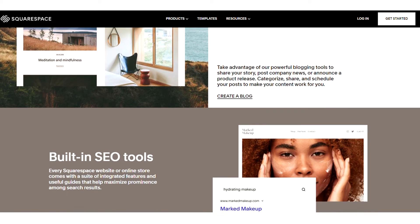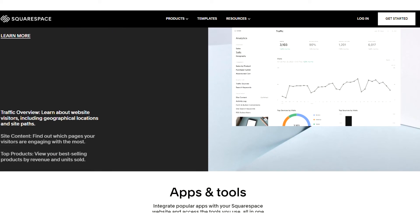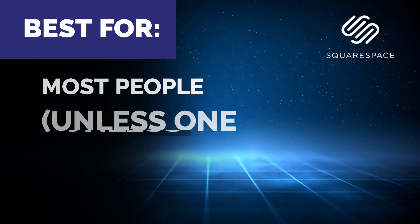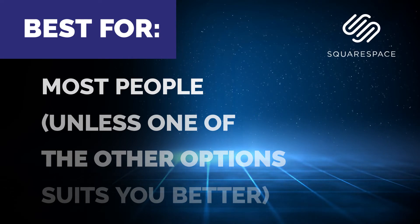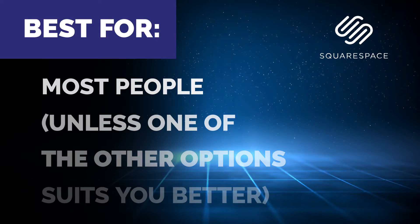Squarespace also has a ton of different features built in, including blogging, e-commerce, appointment scheduling, and a bunch more. And even though the templates are pretty uniform, you can completely customize the colors of everything so that it fits your brand. These templates also make sure that your website will look awesome on mobile as well as desktop. Squarespace is best for most people, honestly. The majority of people that come to us asking what website they should use, we usually say Squarespace. So unless something from the other options really jumps out at you, Squarespace is probably the one you should go with.